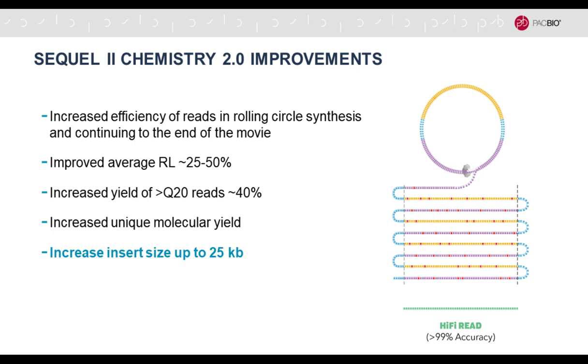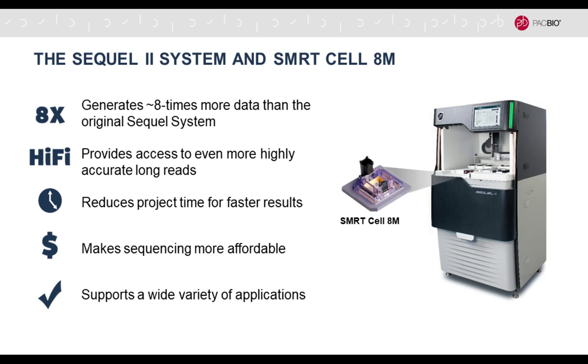Specifically since October, with the latest version 2 chemistry, we have increased the efficiency of the polymerase going into rolling circle synthesis, increased the read length even further, thereby increasing the yield of these 99%-or-greater HiFi reads, and increased the insert size up to about 25 kilobases. That makes it really useful now beyond targeted sequencing — and also for genome assembly. All of this happens on the Sequel 2 system, with the SmartCell 8M where the sequencing happens.